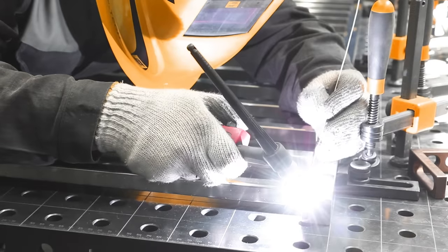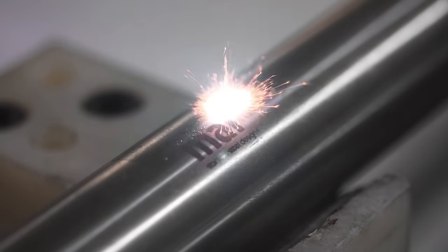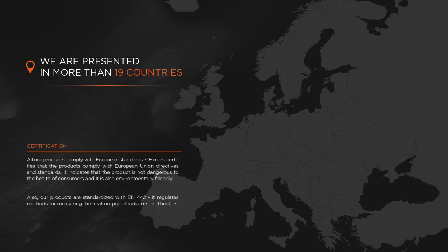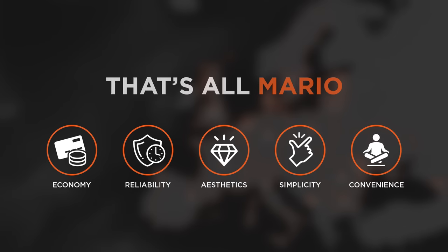Safety and quality are the main Mario values. They put a lot of effort into using the best raw materials for towel rail production, complete their team with the most experienced professionals, and continuously update equipment and improve the manufacturing process. To reach the highest quality and safety, all products undergo multi-level tests, and technical control takes place at every production stage. For more than 20 years, Mario towel rails have brought warmth to homes in 19 countries worldwide. Economy, reliability, aesthetics, simplicity and convenience — that's all Mario heater towel rails. Check out their website to learn more and follow on social networks. All links are in the description.